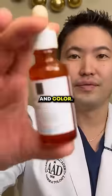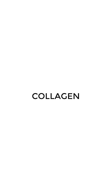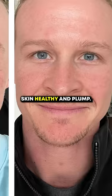Vitamin C serum. Vitamin C serum can help to improve skin tone and color by lightening up dark spots, scars, and other types of irritation. Collagen. Collagen supplements can have a number of benefits for your skin and can help to keep your skin healthy and plump.